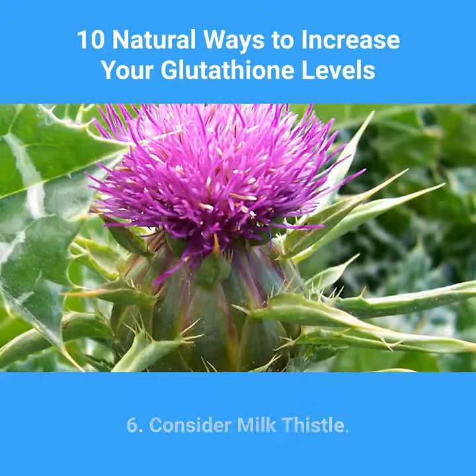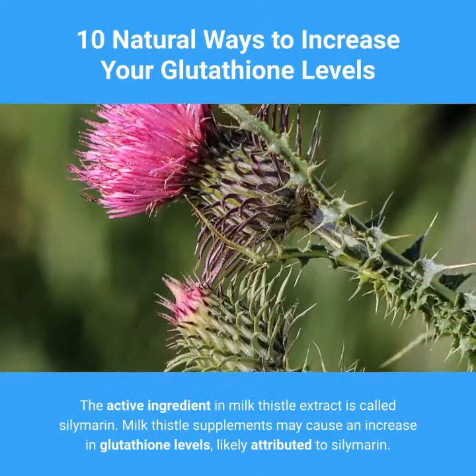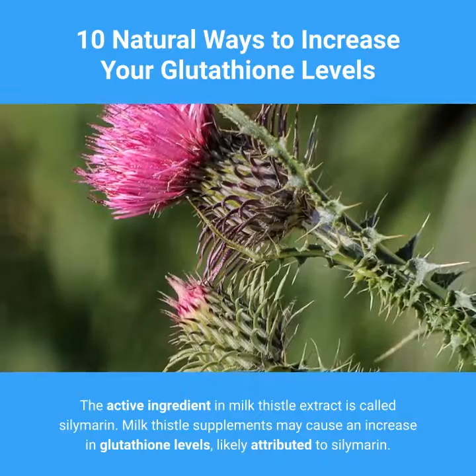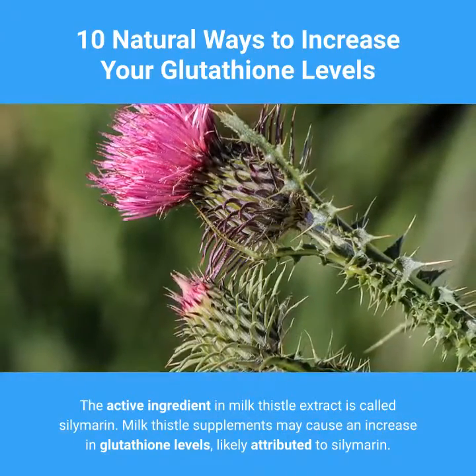6. Consider Milk Thistle. The active ingredient in milk thistle extract is called silymarin. Milk thistle supplements may cause an increase in glutathione levels, likely attributed to silymarin.